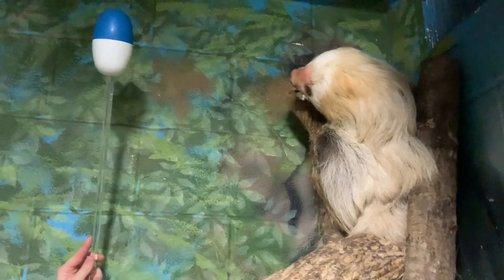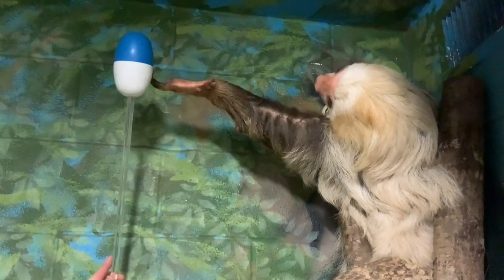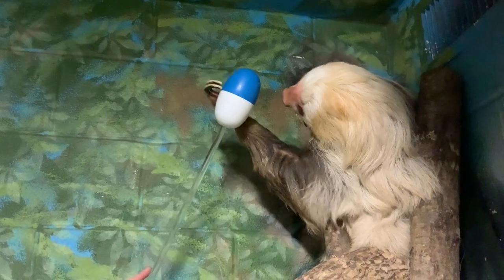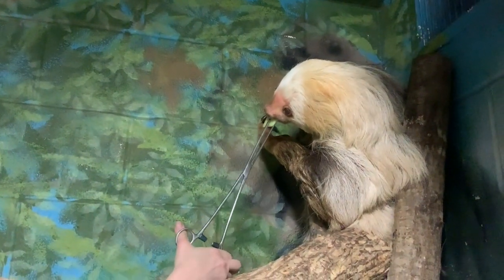Today we are practicing target training with Blondie, and she likes to pull that target right to her nose with her two front claws. Two-toed sloths are called two-toed because they have two claws on their front feet. They all have three claws on their back feet, so that's how you can tell the difference between a two-toed and a three-toed sloth.